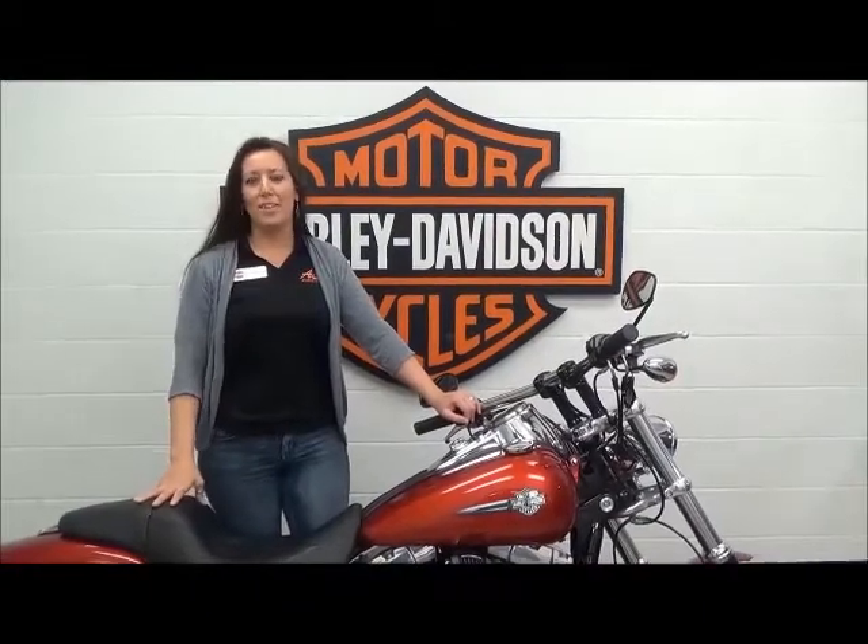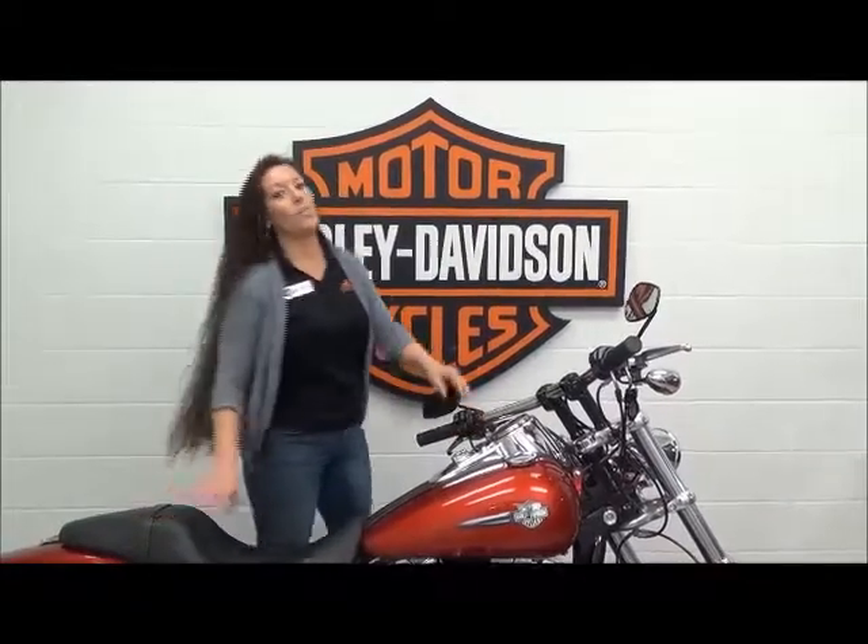Hi, I'm Michelle, the Internet Sales Specialist here at Mr. Harley-Davidson. Today I'm going to go over this 2013 Candy March Backup.